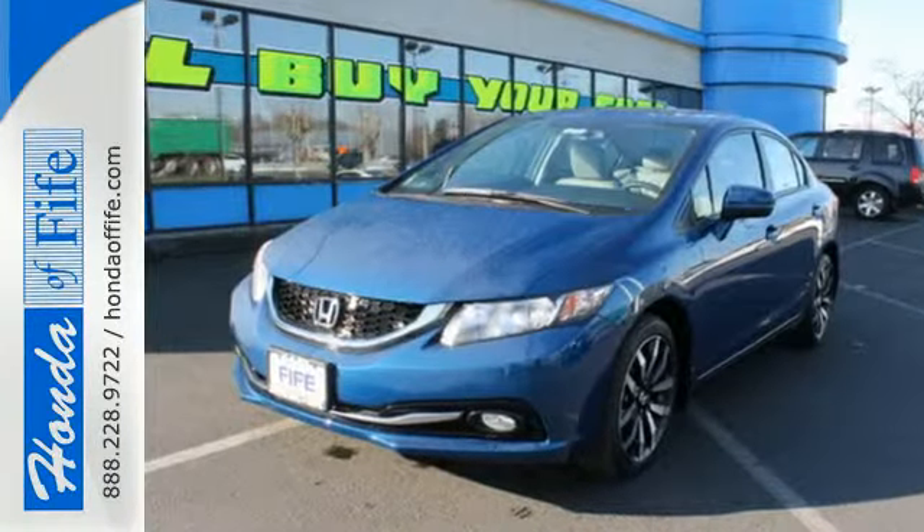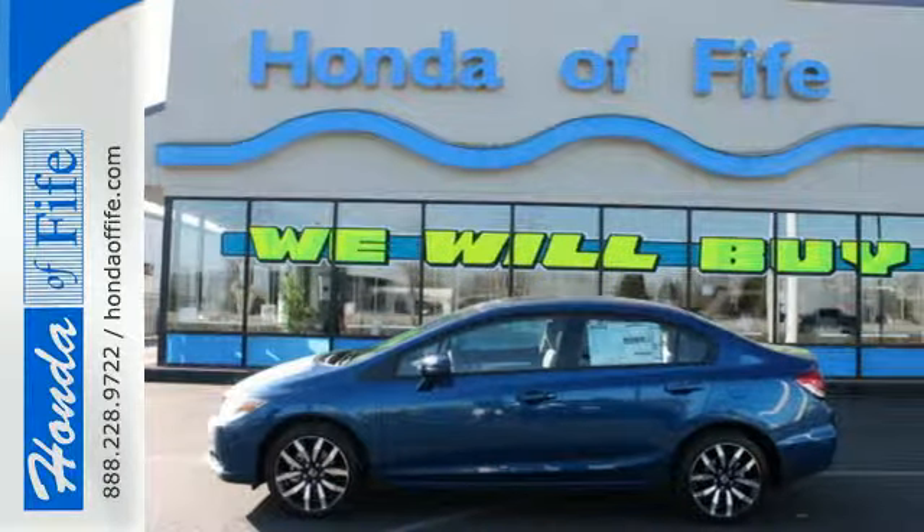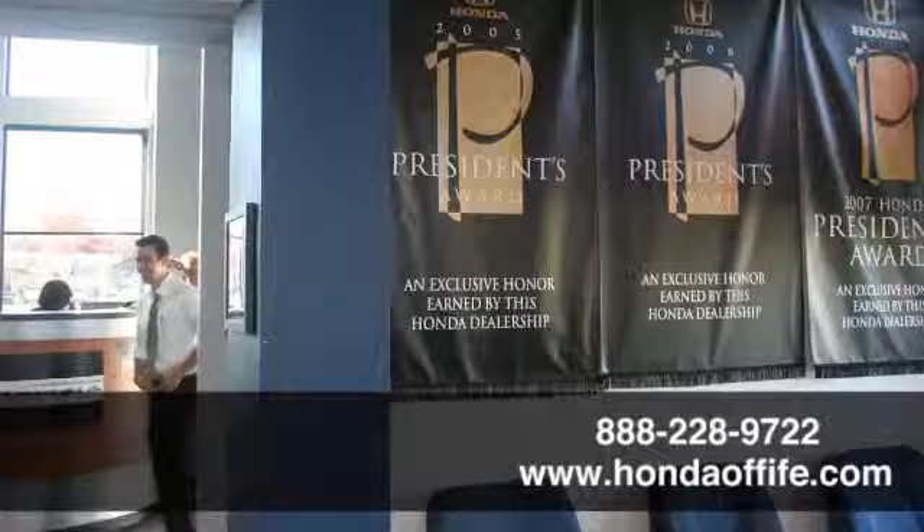Enhance your driving experience with the Civic. Drive yours home today. Call, click, or stop in to Honda of Fife today.